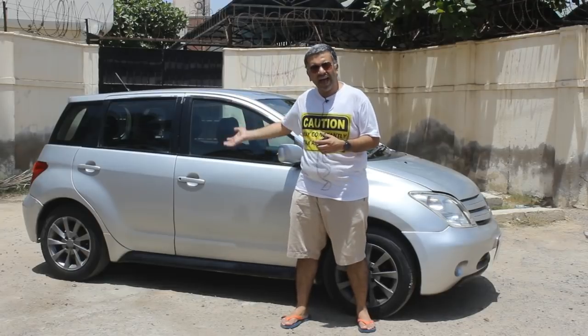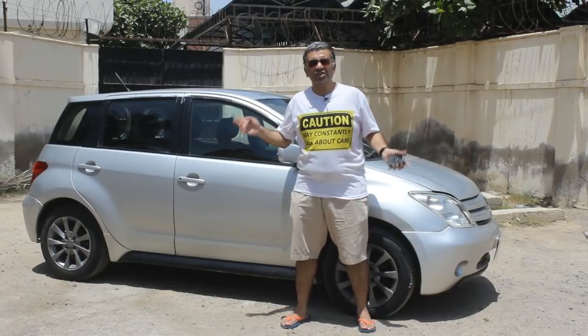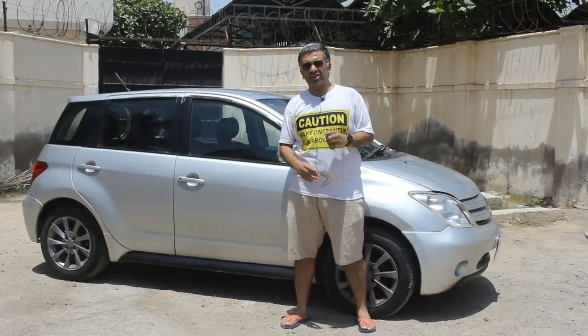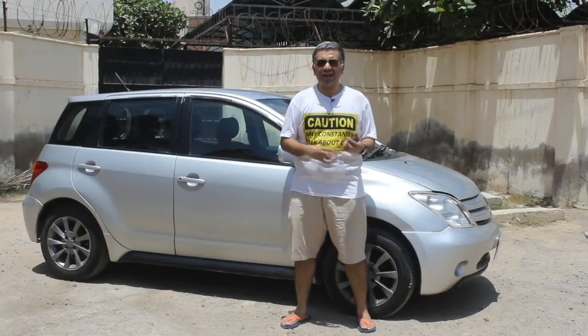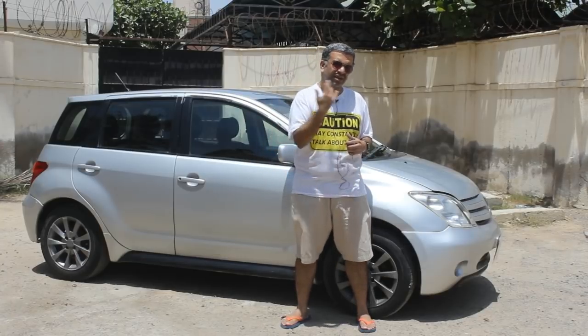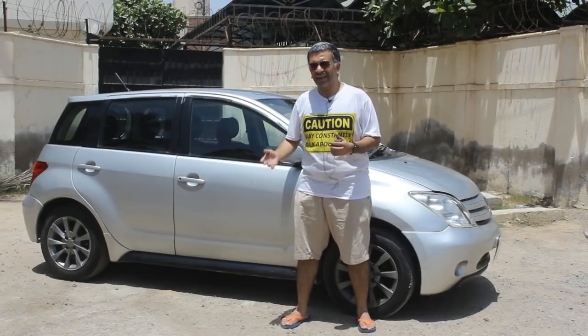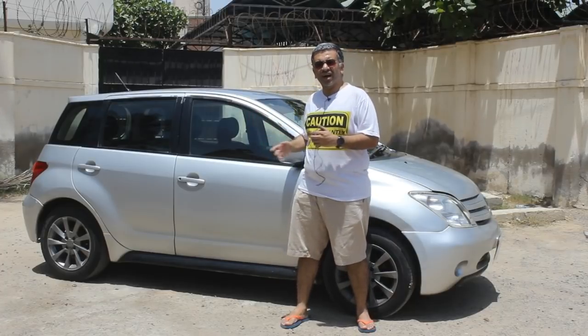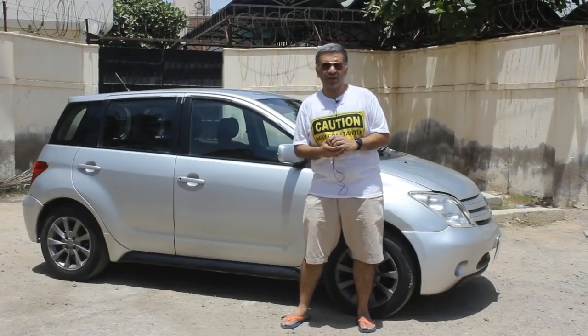This is a hatchback powered with a 1300cc or 1500cc engine. So unlike the regular 1000cc hatchbacks, if you want a little more power while staying within Toyota, this is what you can have. I will show you all the features of this car and then we will take it for a road drive.